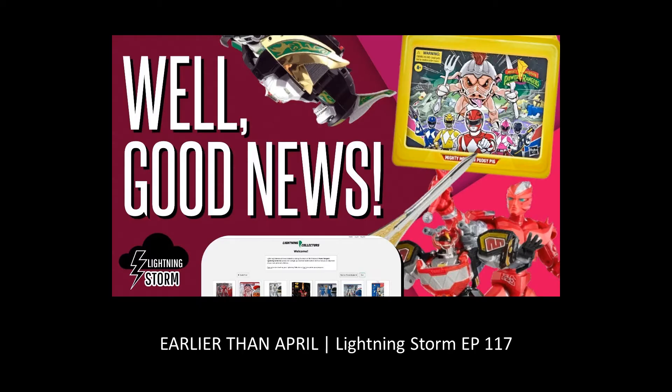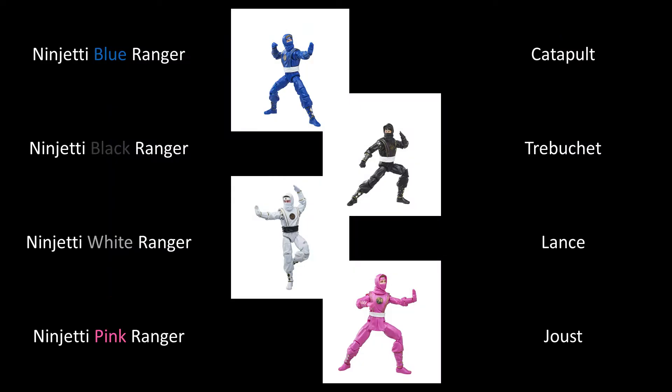Well, thanks to Tokutopics and the latest episode of his Lightning Storm series — latest as of this video of course — we now know that the Zap Dino Megazord does have a second codename! This isn't the first time Lightning Collection items have had two codenames, so I did think it might be a possibility here.